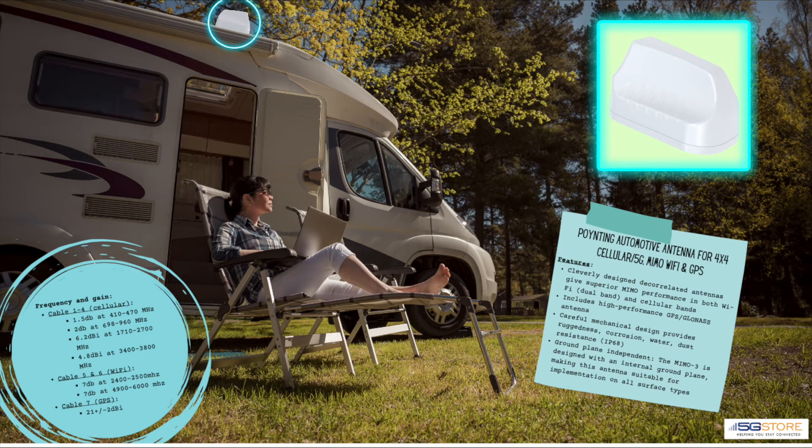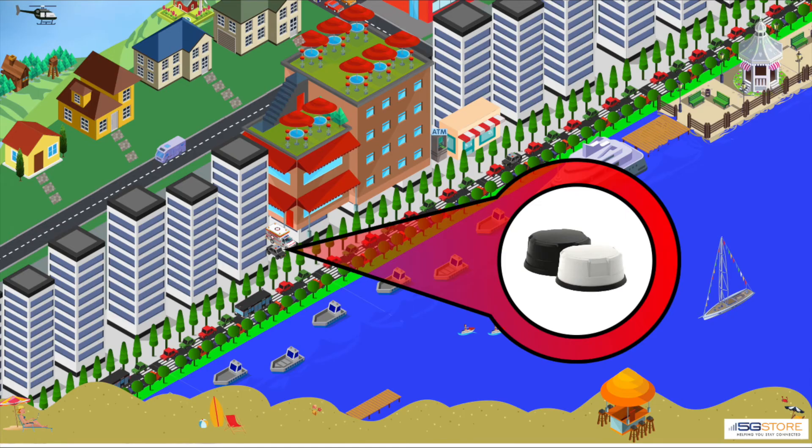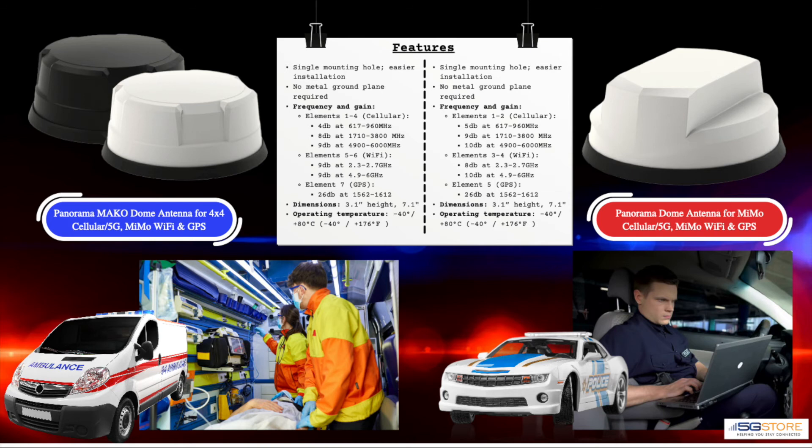As with most omnidirectional antennas, the gain is on the lower side. The following antennas have been a popular choice for first responders, though they can certainly be used in anyone's mobile application. The Panorama dome and Mako dome antennas are quite similar — note the differences in antenna gain, however. The standard dome antenna is slightly higher than the Mako, though each is significantly higher gain than most omni solutions. Both come in white or black, with options for cellular only or a combination of cellular, Wi-Fi, and GPS.